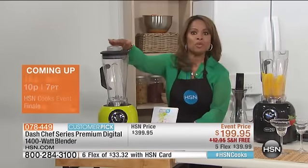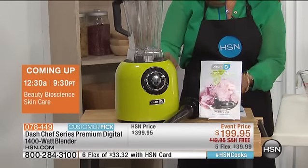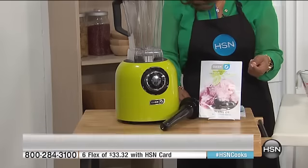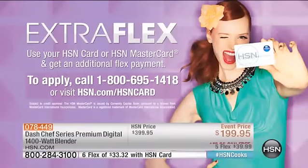This blender normally costs $400. Tonight it is $199.95 with free shipping. We even put it on five flexible payments of $39.99. Or if you use your HSN Visa card or MasterCard, you can take advantage of six flexible payments.